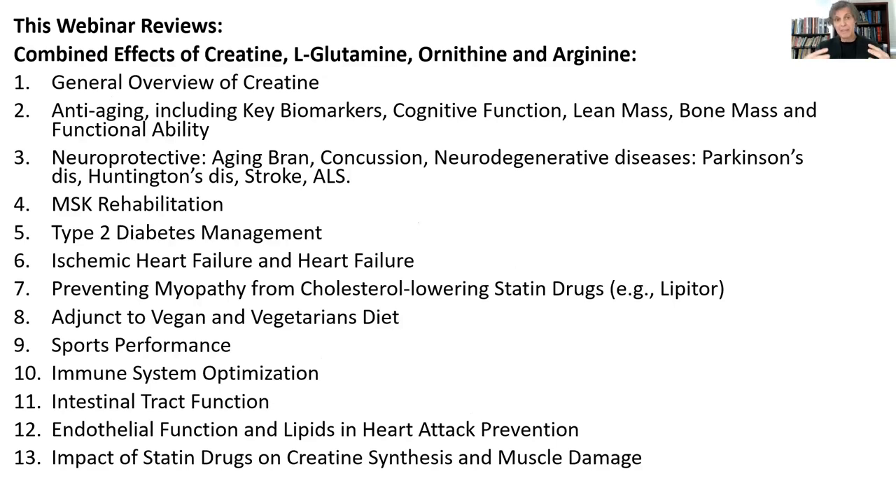In this webinar, we're going to look at the combined effects of creatine, L-glutamine, ornithine, and arginine. We'll look at the combined effects of these four things as they affect many biomarkers of aging and how you can slow down or reverse certain aspects of the aging process using these four nutrients synergistically. There are neuroprotective and neurological effects on helping to manage certain neurodegenerative conditions, effects on musculoskeletal rehab, type 2 diabetes, ischemic heart disease, and heart failure.